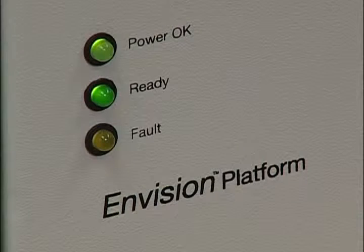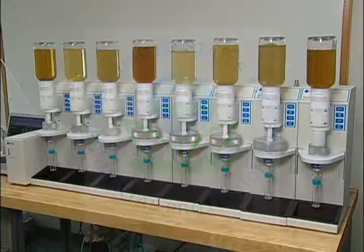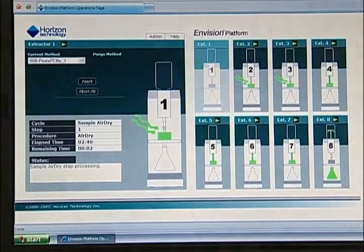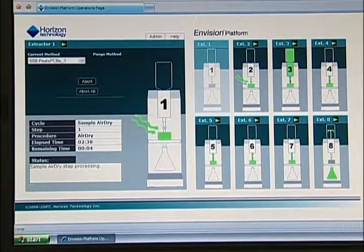The SpeedEx system is controlled through the user-friendly web-based Envision controller. The Envision controller has pre-programmed EPA methods which greatly reduce operator time, as well as the ability to create, store and share methods. It connects to a standard PC for both configuration and operation, and the user interface allows for real-time status viewing.